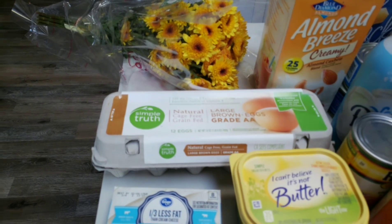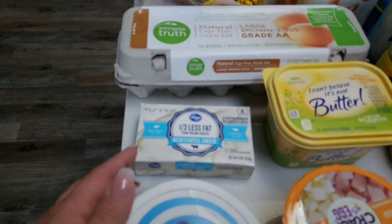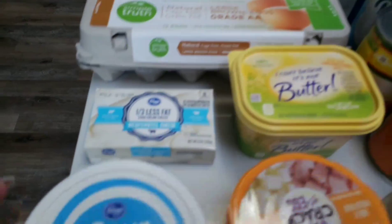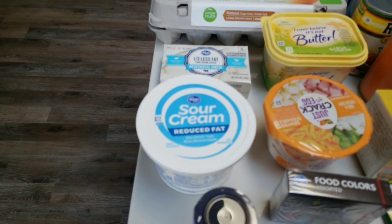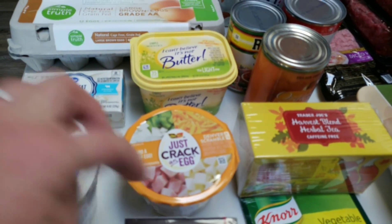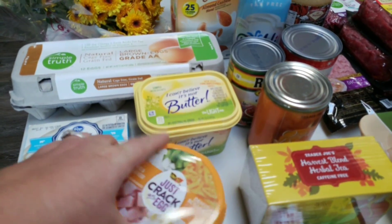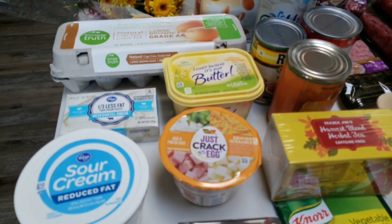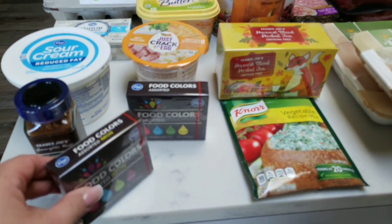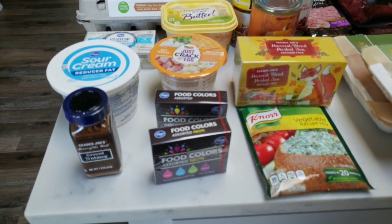For the rest of my groceries: I picked up some Simple Truth natural large brown eggs, some one-third less fat cream cheese for a recipe, another container of I Can't Believe It's Not Butter Light, some more reduced fat sour cream, and — I had a coupon for this, I've actually never tried it — this is the Just Crack an Egg Denver omelet. Depending on the point value it'll either be for myself or my husband. I also grabbed some more nutmeg at Trader Joe's.